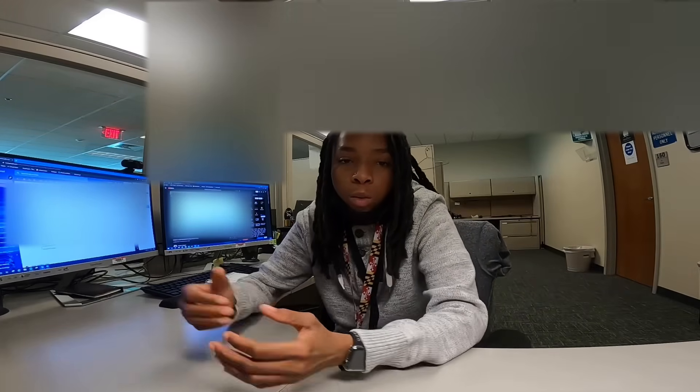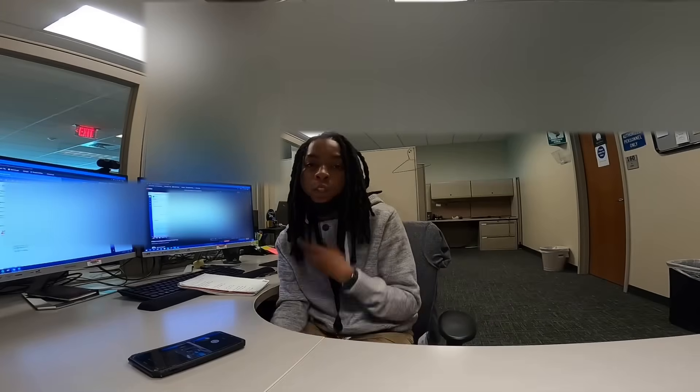Today we're going to be talking about what to expect on your first day of work for IT help desk or computer technician, whatever you want to call it.